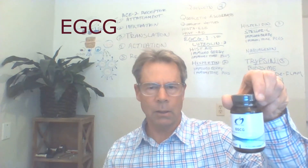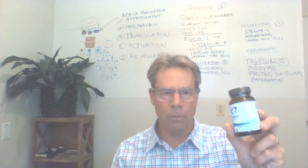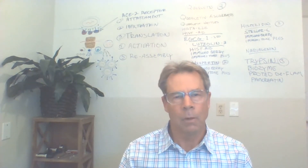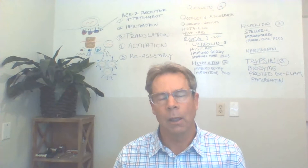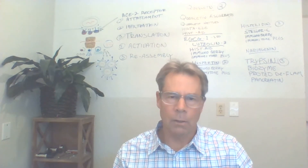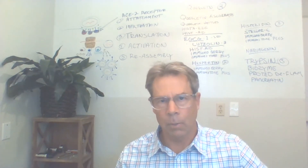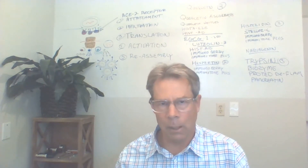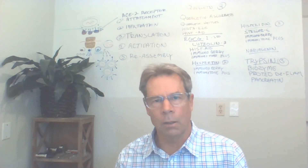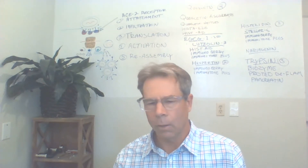The next compound is EGCG — epigallocatechin gallate — one of the main catechins and polyphenols in green tea. A good cup of green tea has about 100 milligrams of EGCG. This supplement has 250 milligrams, and the dosing is somewhere between 600 and 800 milligrams a day depending on your size. If you're going to drink green tea, I suggest decaffeinated green tea because it's hard to load up on EGCG without getting too much caffeine. Organic, of course.